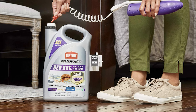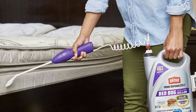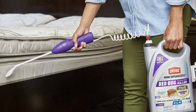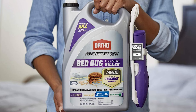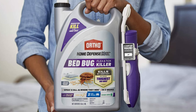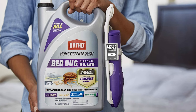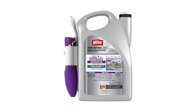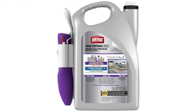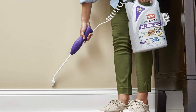It also defends against fleas and ticks in the home. Use Ortho Home Defense Max Bed Bug, Flea and Tick Killer to kill bed bugs, bed bug eggs, fleas, and ticks. Use the spray as a spot treatment around bed frames, mattress seams, tufts, folds, and baseboards. Kills even the toughest bed bugs as the second step of a three-step bed bug solution system. The continuous spray comfort wand quickly gets into hard-to-reach areas.